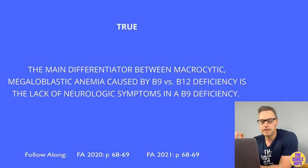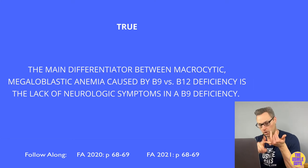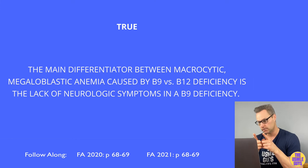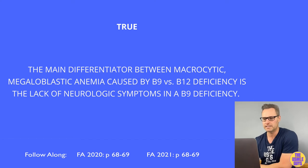This is true. A B9 deficiency will cause macrocytic megaloblastic anemia characterized by hypersegmented polymorphonuclear cells as well as glossitis, but unlike B12 it will not present with neurological symptoms. That's a major way to differentiate between a B9 and B12 deficiency — don't forget it, it's going to be tested.